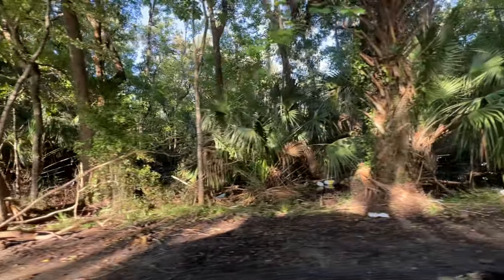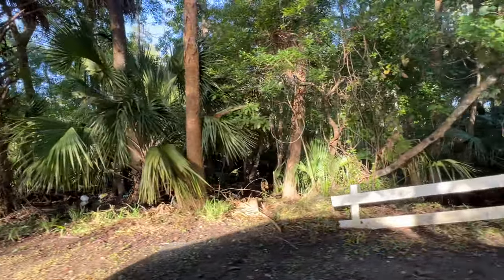They have a generator here - they still don't have power. Oh, that's a water pump. They're still pumping water out.